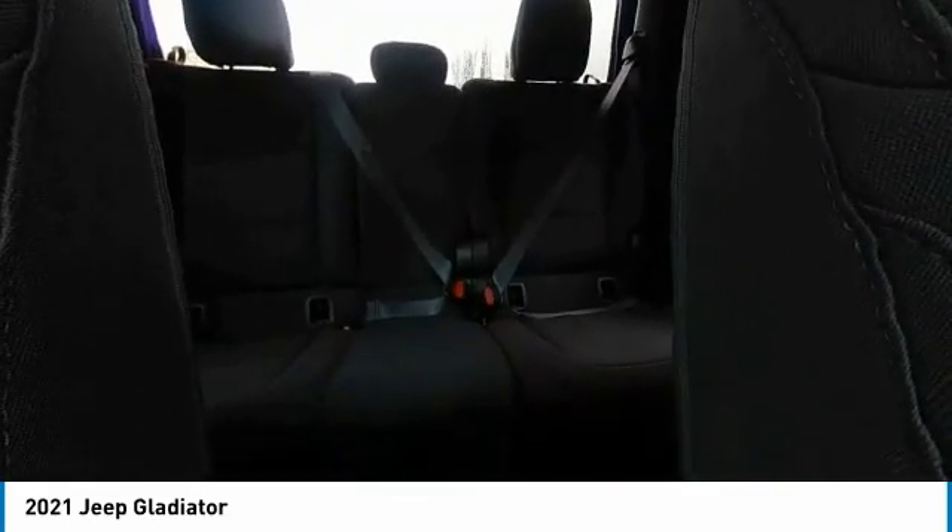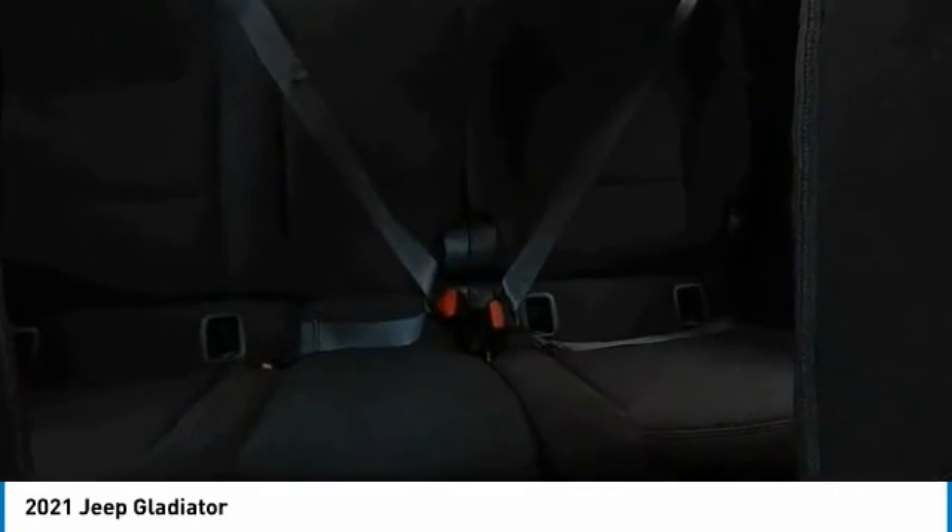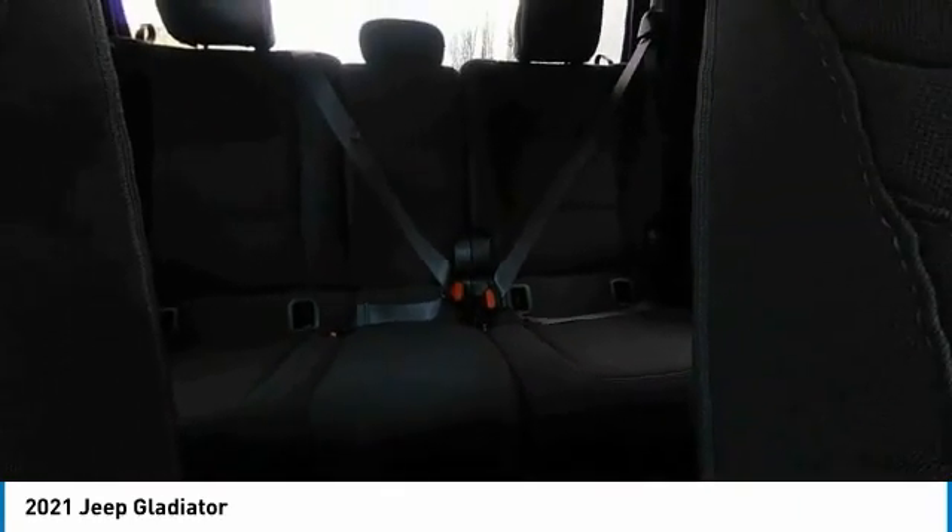Fog lights, four-wheel disc brakes, speed control, variable speed intermittent wipers, and backup camera.